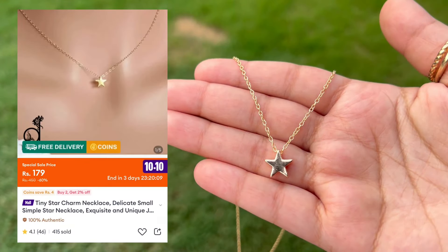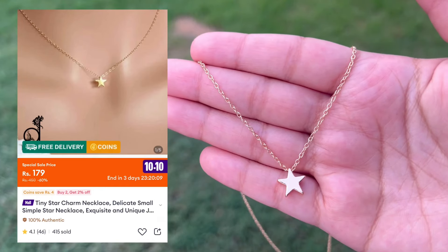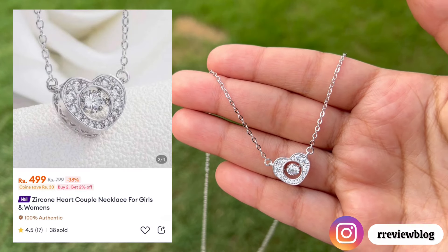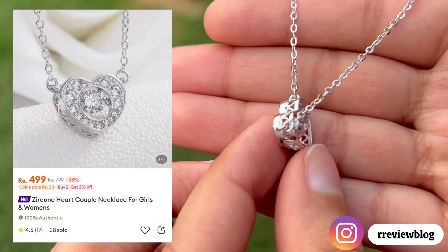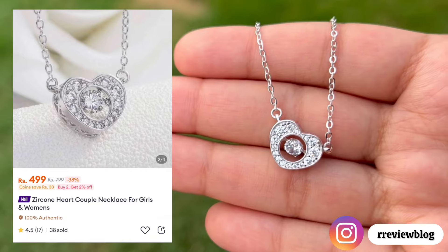I also got this golden chain star necklace from Daraas. It is super cute and the quality is very nice, plus the price is super affordable. Moving to this beautiful heart-shaped necklace — it's such a pretty necklace. Check out its detailing, it's very pretty and the quality is really very nice.